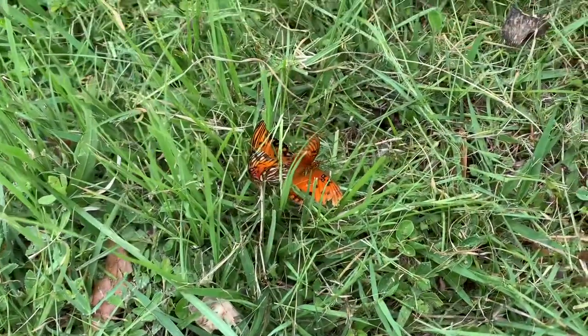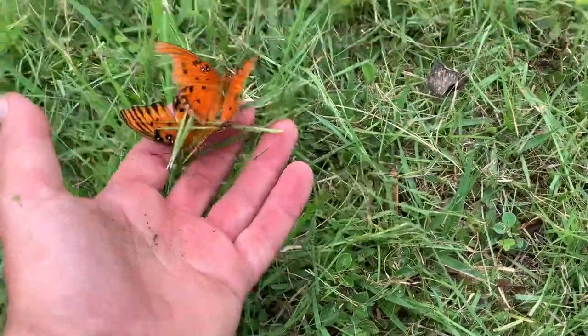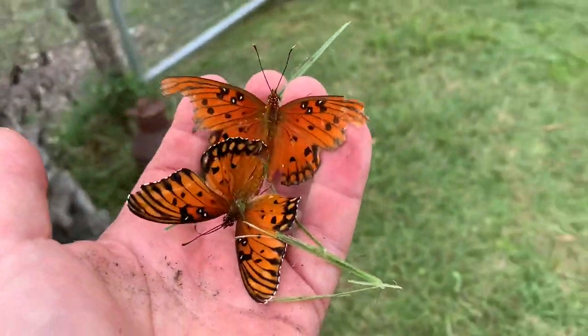Here's how it probably begins — here are two mating butterflies. Look at these two in love. Let's put them out of the way because I'm doing some weed eating.